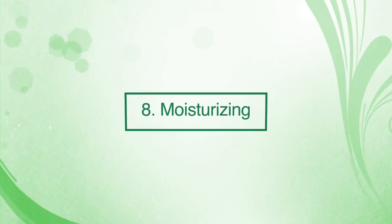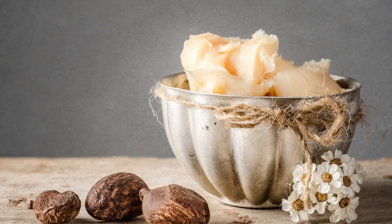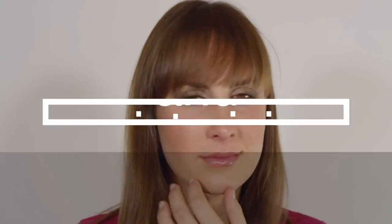Number eight: moisturizing. The concentration of natural vitamins and fatty acids in shea butter make it incredibly nourishing and moisturizing for the skin. It's often used to remedy dry skin and to help protect the skin's natural oils.